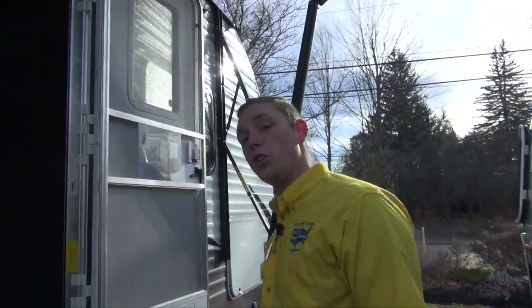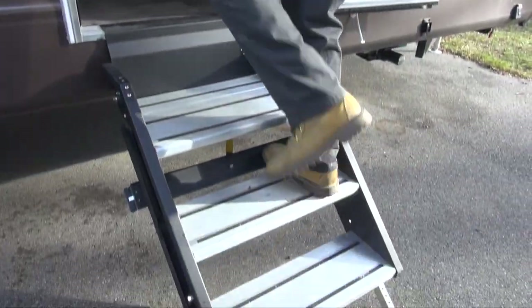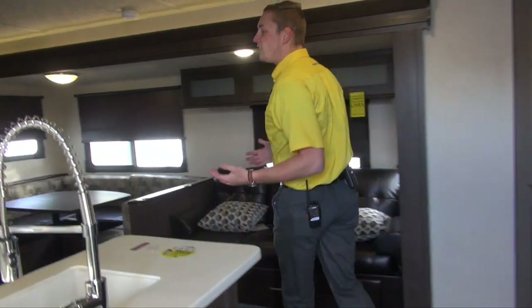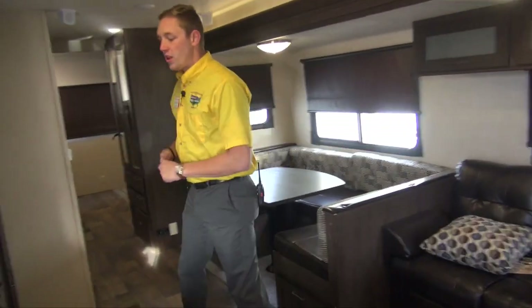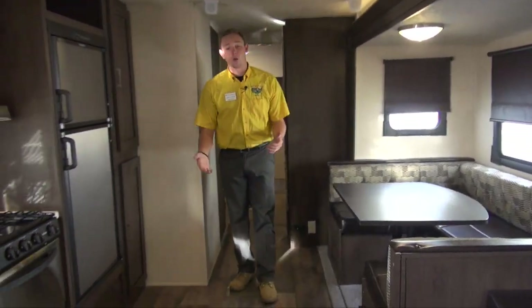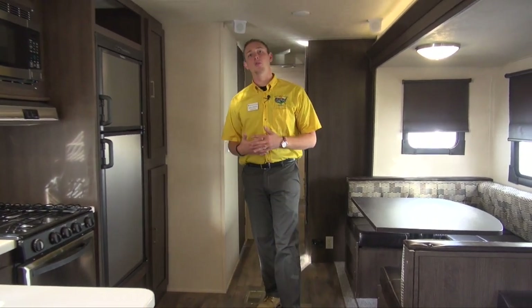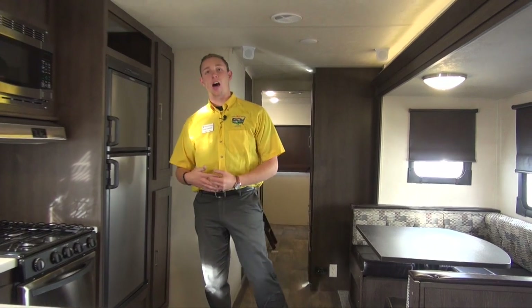Making our way up these nice folding steps — they're much sturdier than the traditional fold-down type — we'll be seeing the inside of this unit. You'll notice the floors here are extremely durable, so no matter what the kids put them through, it's going to stand the test of time.